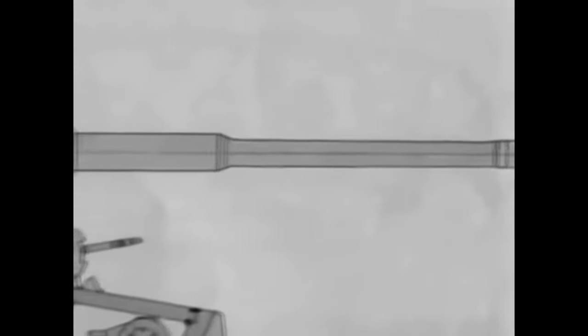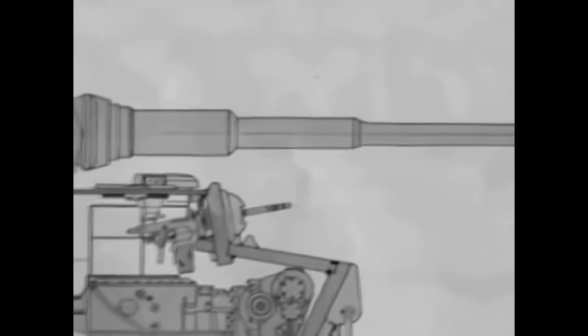But where did this all begin? Development of the Tiger began in 1941 after Operation Barbarossa, the invasion of Russia, where the Germans had faced the KV-1 and T-34 series of tanks which had been almost unstoppable to the lightly armed and armoured German tanks. So it was decided that a true heavy tank with immense firepower would be needed to counter this threat.